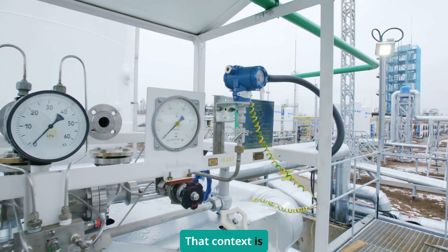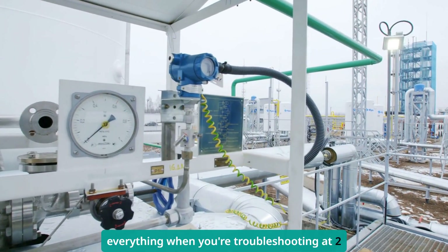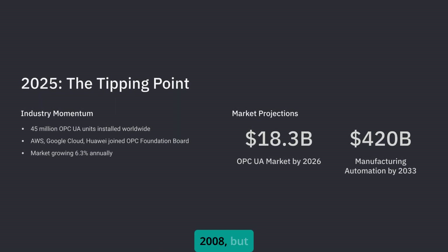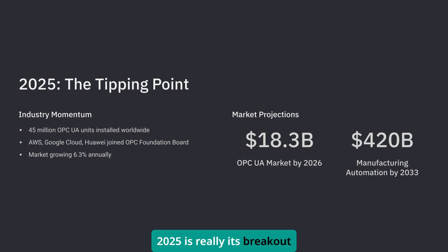That context is everything when you're troubleshooting at 2 a.m. Now OPC UA has been around since 2008, but 2025 is really its breakout year.